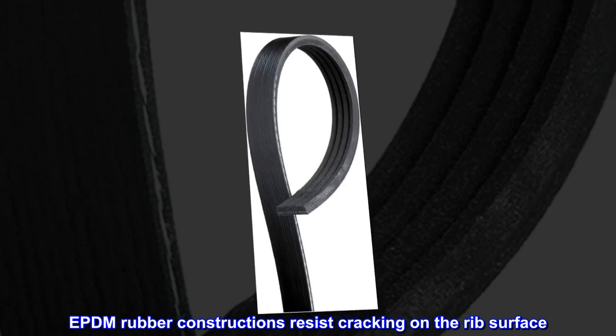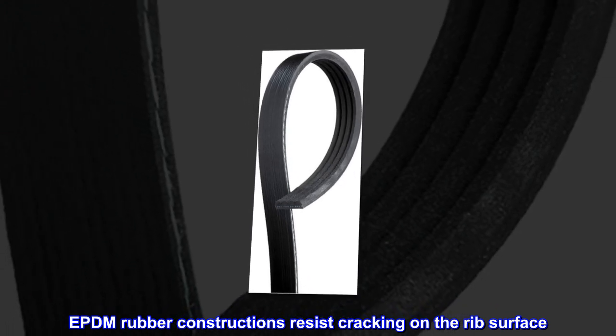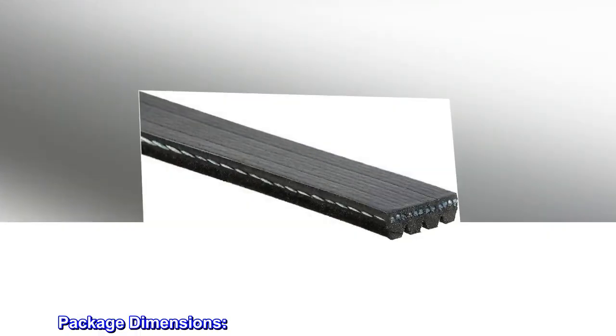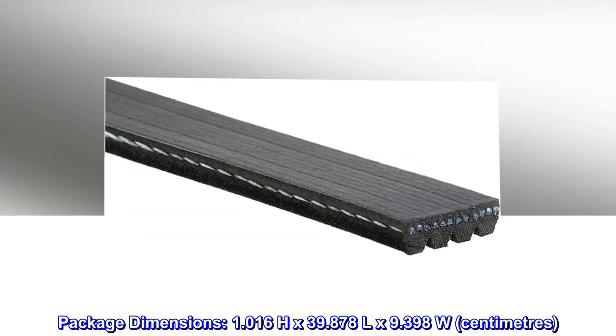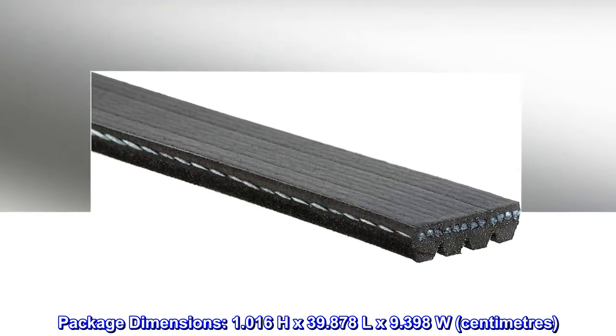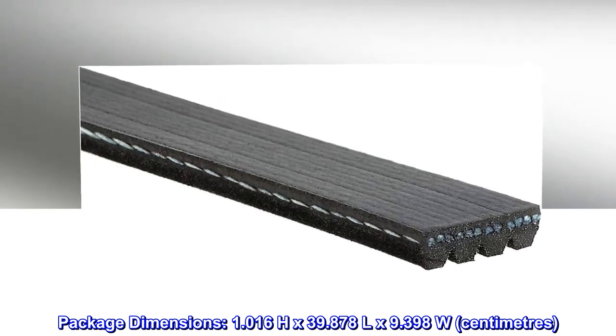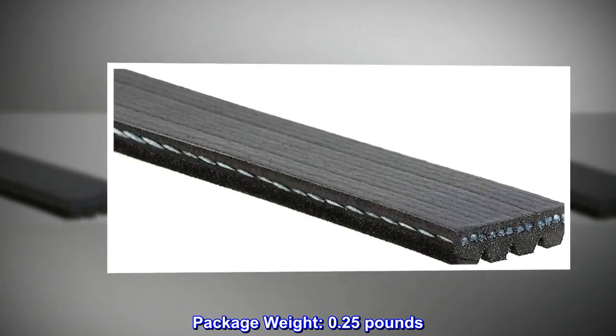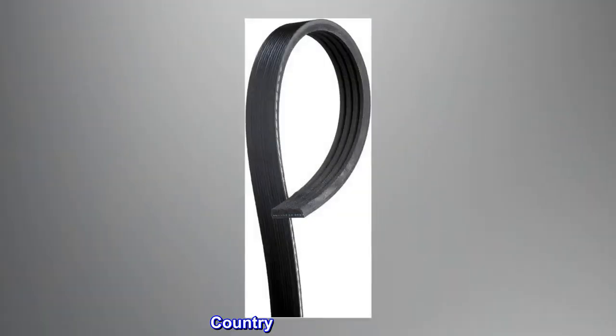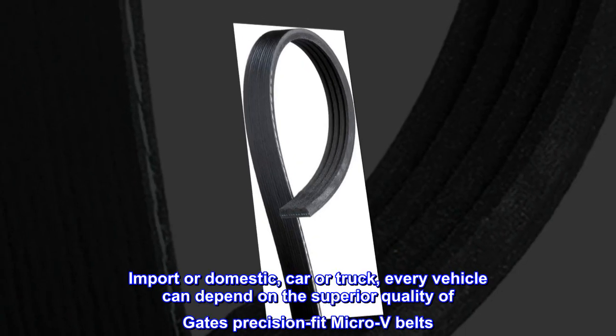EPDM rubber construction resists cracking on the rib surface. Package dimensions: 1.016H x 39.878L x 9.398W. Package weight: 0.25 lbs. Country of origin: China. Import or domestic, car or truck.